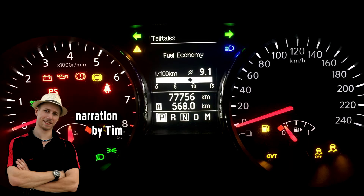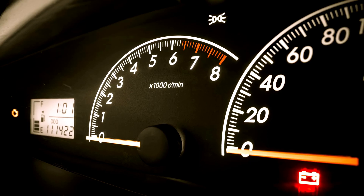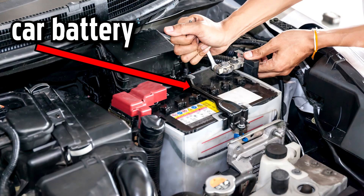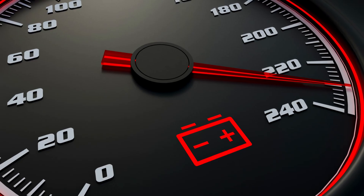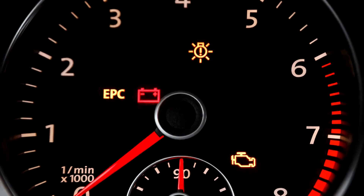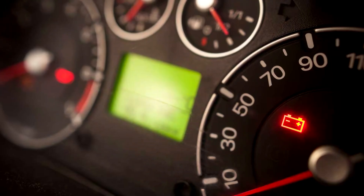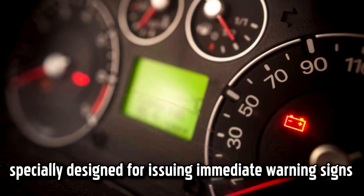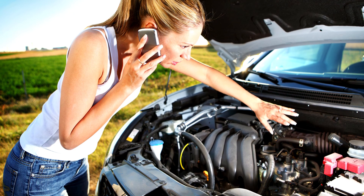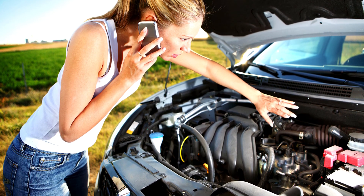Unlike other indicators that might light up for a moment when you start your engine, this light staying on indicates a deeper issue that could involve the car battery, alternator, or voltage regulator. A battery warning light is one of several car safety management indicators on your dashboard. That red battery light is specially designed to issue immediate warning signs to the driver if something goes wrong with the car battery or a part directly linked to it.